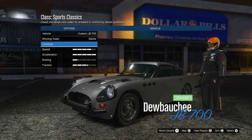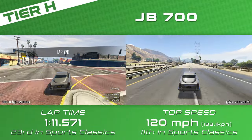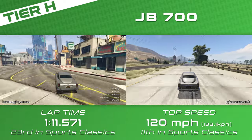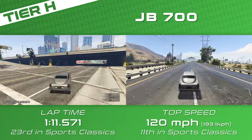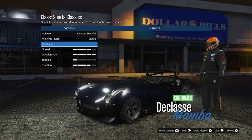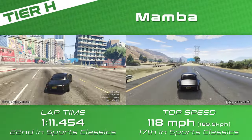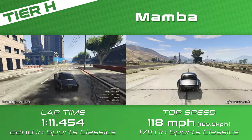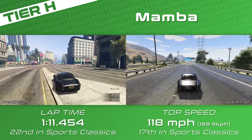From this point on we're going two by two for a while as the gaps between cars extend quite significantly, although here in Tier H with the Mamba and JB700 there are multiple pairs of cars that complement and balance each other quite well. The JB700 has the better top speed with a slightly worse lap time, while the Mamba has the slightly better lap time but the slightly worse top speed.